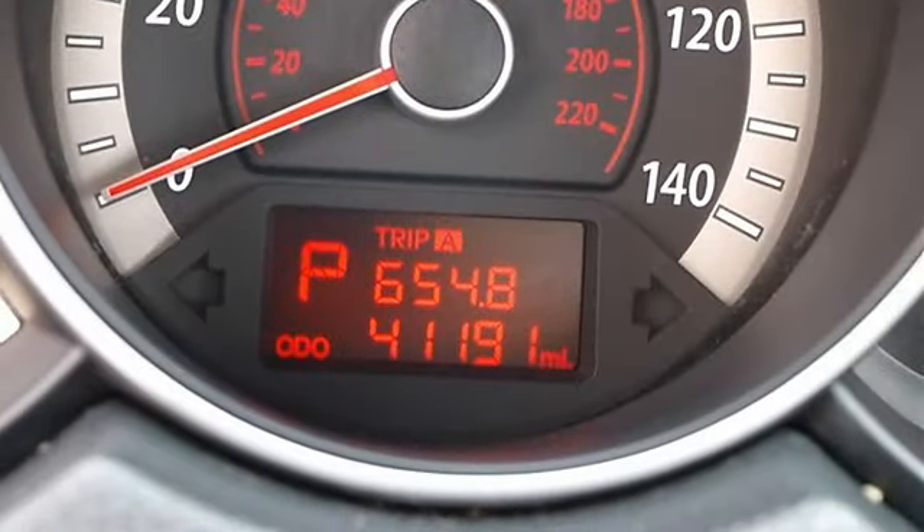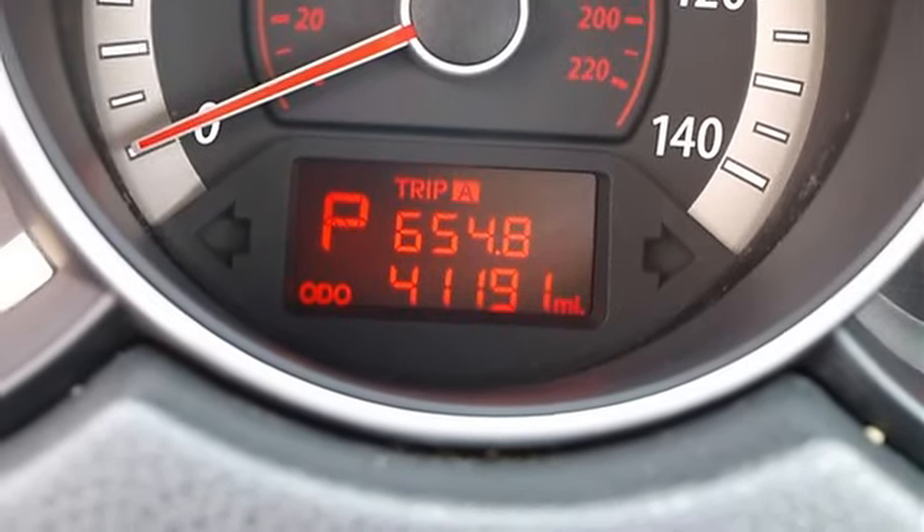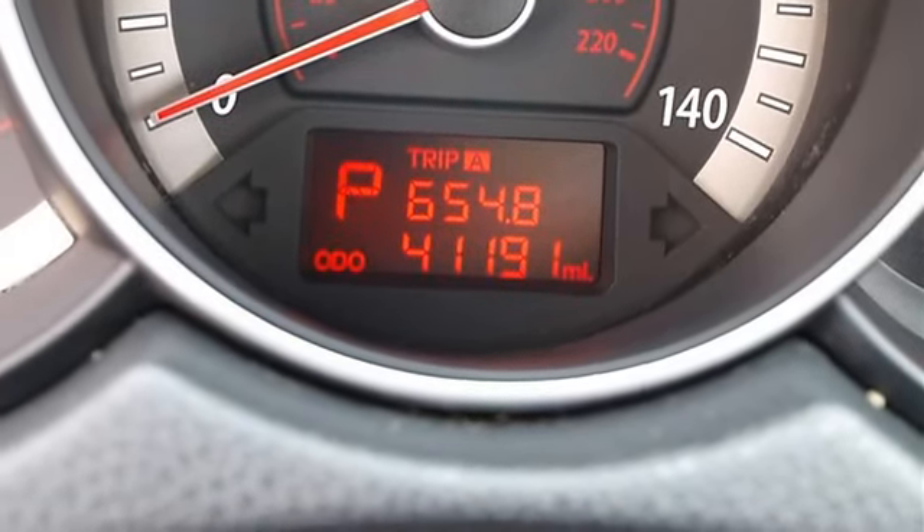Cloth seats, bucket seats, pass-through rear seat, second row bench seat, front floor mats, rear floor mats.